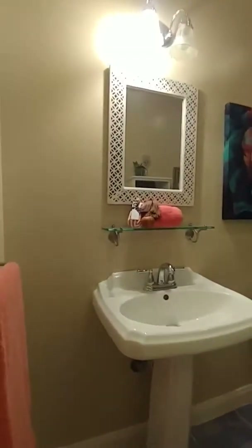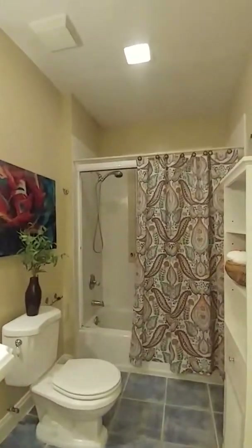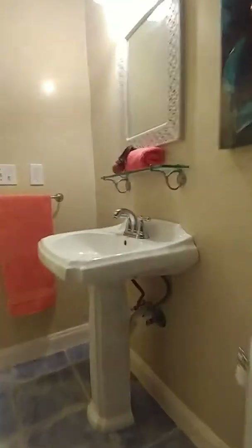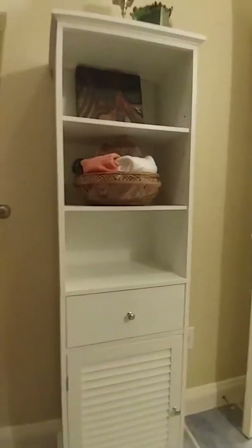Right off the master bedroom is a full bath. You've got ceramic tile, a tub-shower combination with a window in the tub area, a toilet, and a nice pedestal sink. There's even a little storage unit here, which is always a bonus for a bit of extra storage.